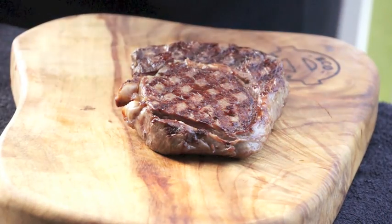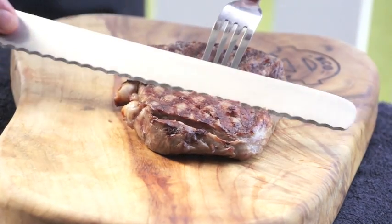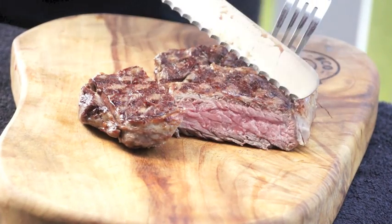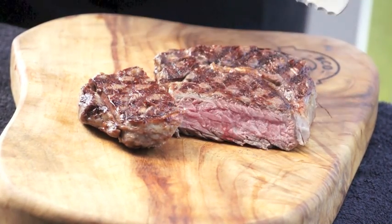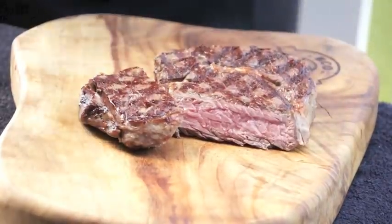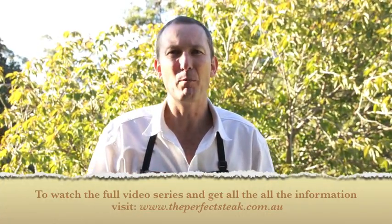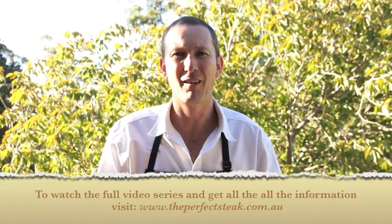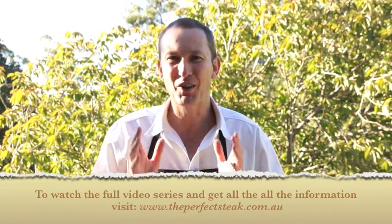Let's cut this steak and see what sort of a job we've done. Look at that beautiful crust on the outside — melting and pink on the inside. Absolutely perfect steak. I really hope you've enjoyed this short presentation on how to cook the perfect steak. You can download my ebook which covers everything we've spoken about today in much more detail. Now go out and amaze your friends and family with your new skills. Thank you so much for watching.